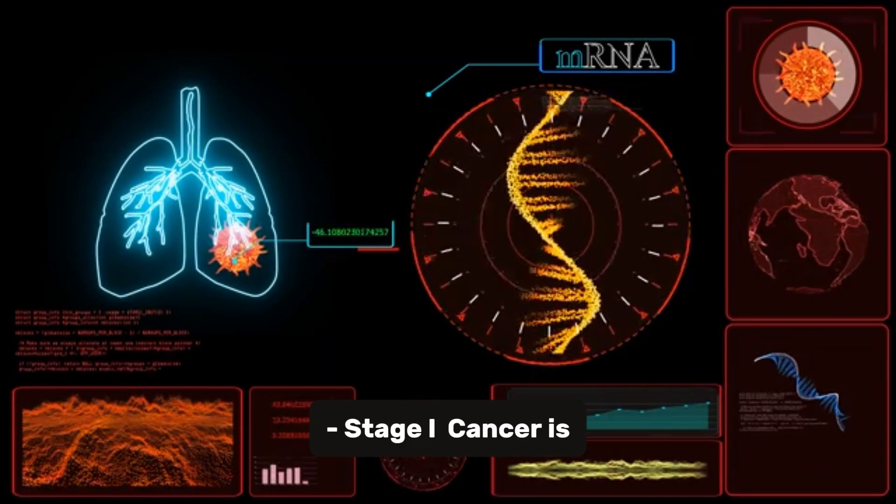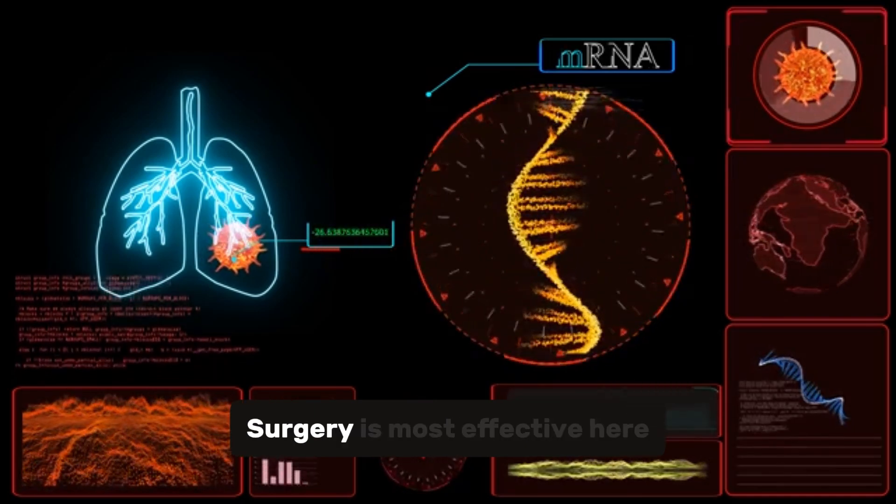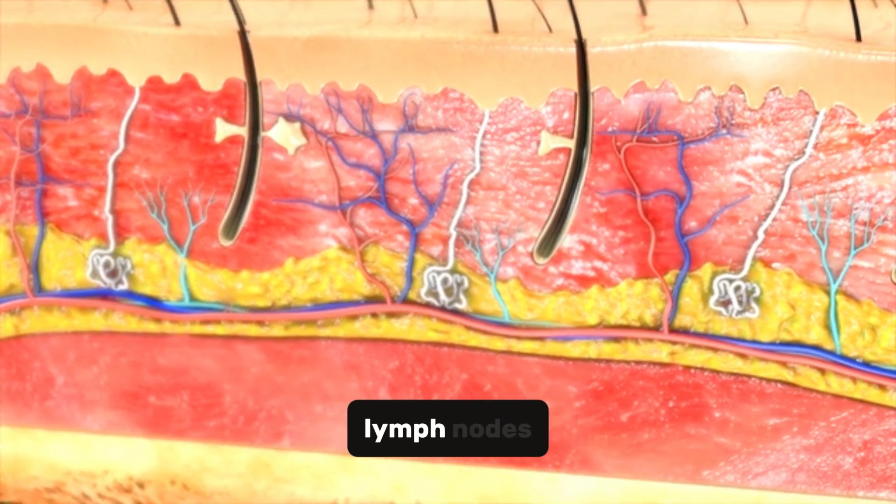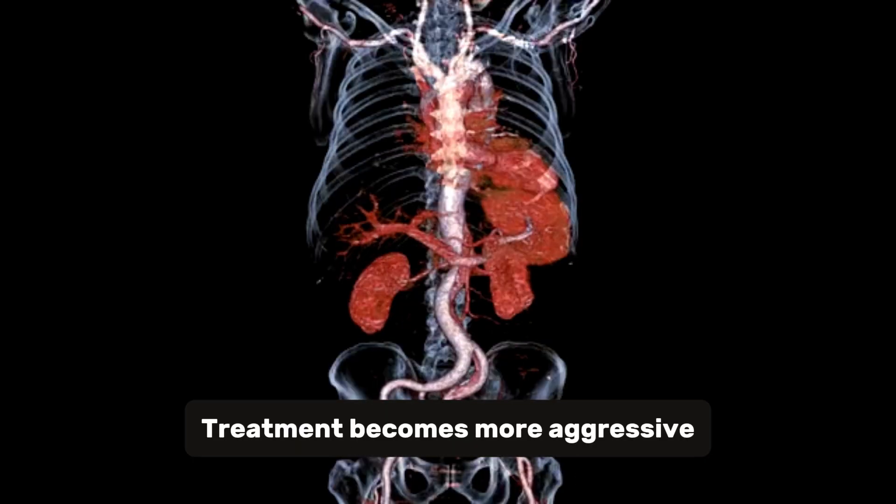Stage I: cancer is confined to the pancreas — surgery is most effective here. Stage II: cancer has spread to nearby tissues or lymph nodes — treatment becomes more aggressive.